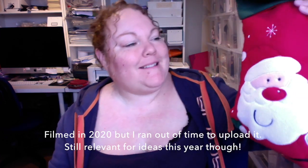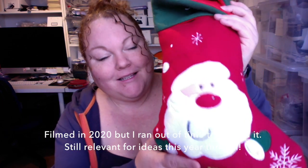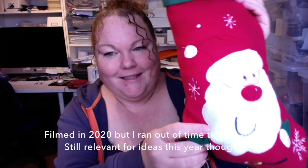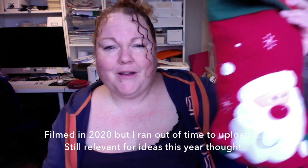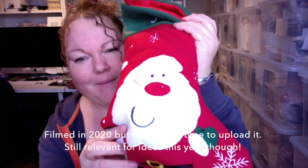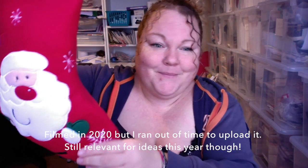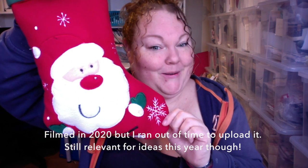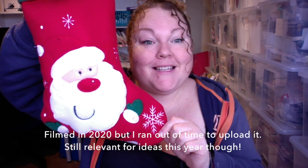Hi guys, so today as part of the planning for Christmas series I thought I would share a look at what is in my youngest daughter's stocking. This is the stocking — the quickest and easiest way for me to make videos is through my webcam, so the quality isn't great, but yeah — so this is her stocking.